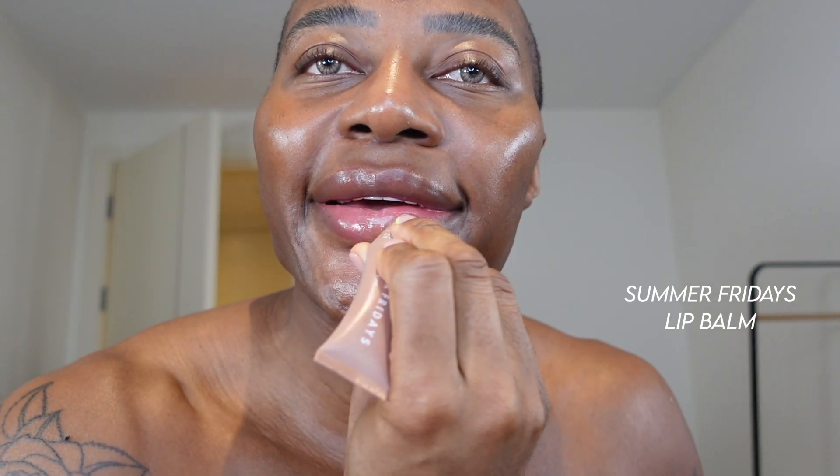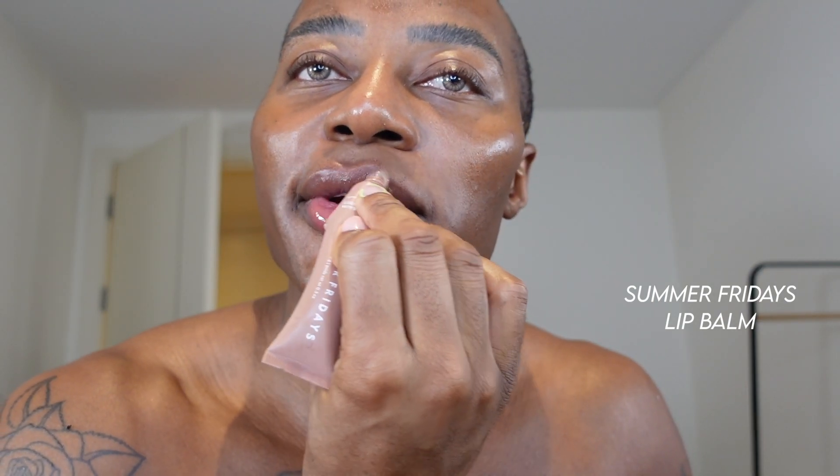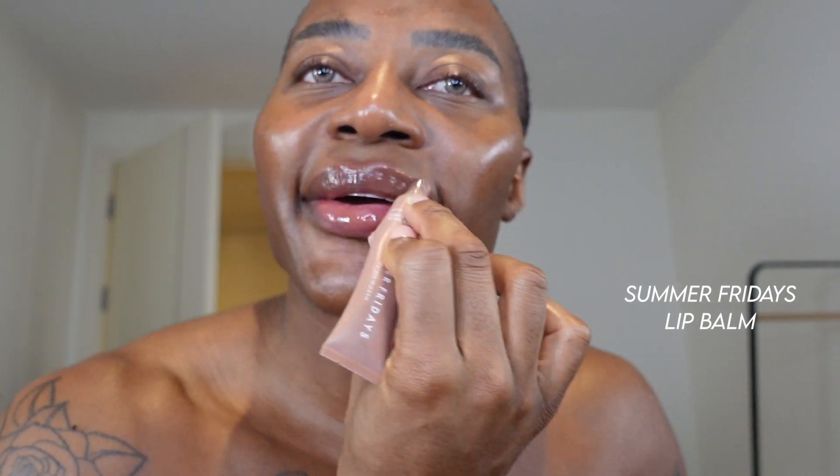My battery died so I had to charge it for a bit, but I was applying SPF. I also love this Summer Fridays Lip Butter Balm in Vanilla Beige — it's kind of a nude shade, great even over liner, and works really well as a lip mask too. They do it in deeper shades as well. Summer Fridays — highly, highly recommend.